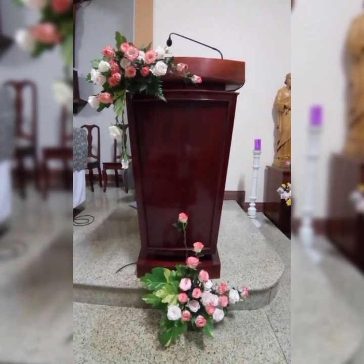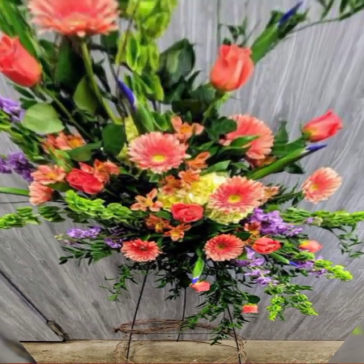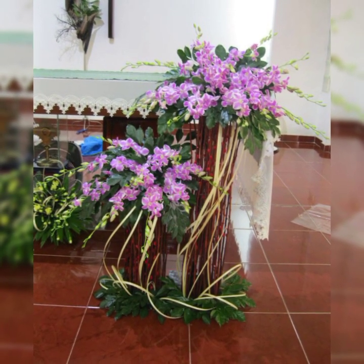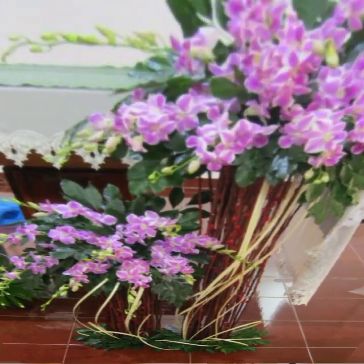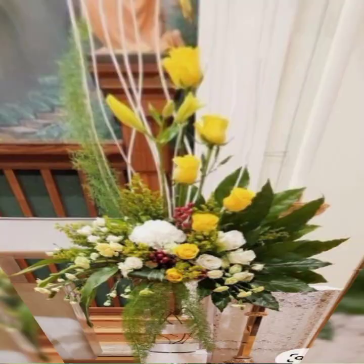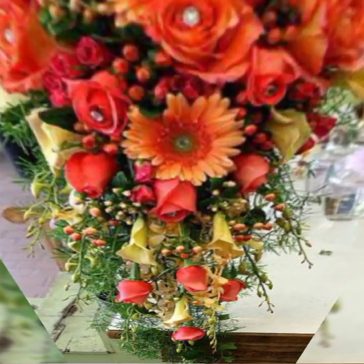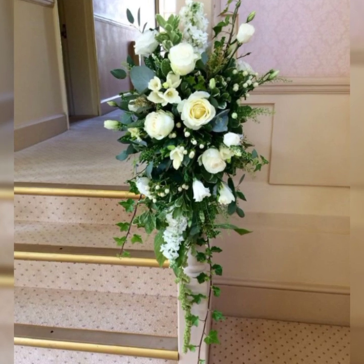If you like this video, please share it and subscribe to the channel so when I upload new videos you will see the latest, demanding, attractive, stylish, and gorgeous fresh flower arrangement and decoration ideas. I hope you enjoy this flower arrangement and flower decoration.